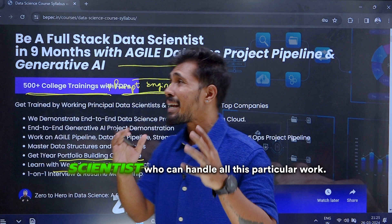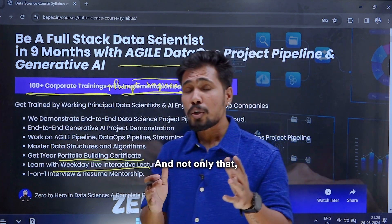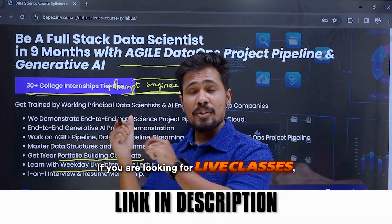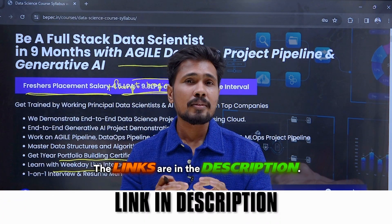Until you build real-time end-to-end pipelines. The goal of this program is to transform you into a confident data scientist who can handle all this work, and to make a successful career transition. If you're looking for live classes, you're able to join our program — the links are in the description.